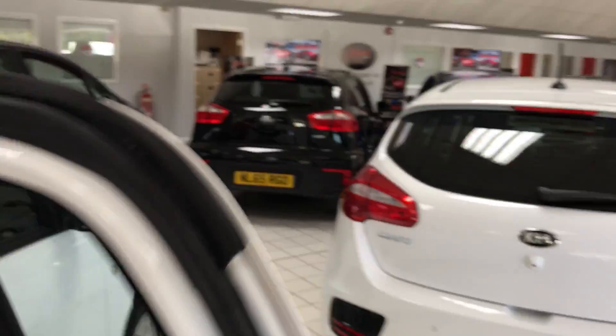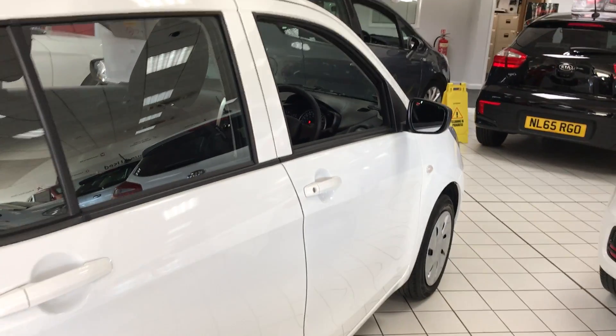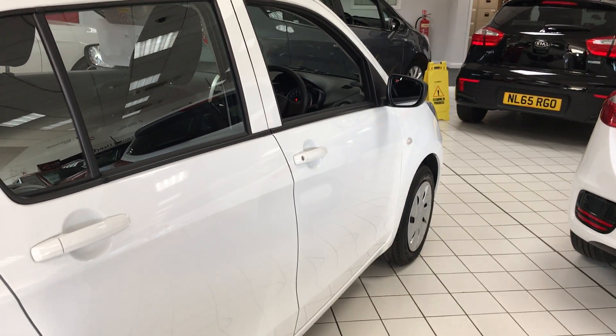For any more information on the car, give us a call here at Jennings Kieran Washington and speak to Catherine.